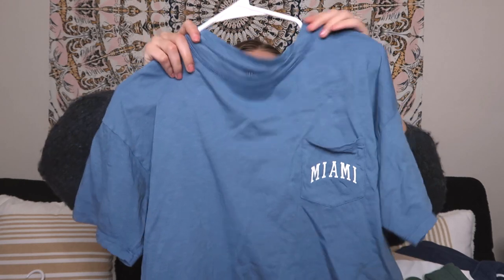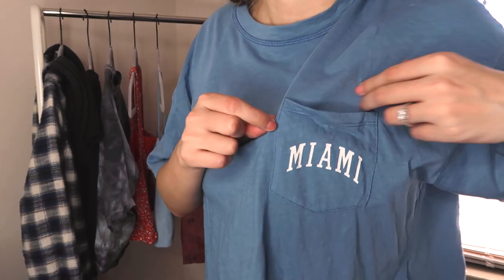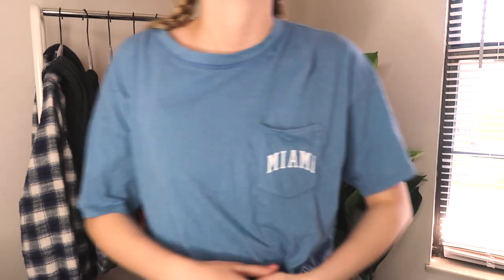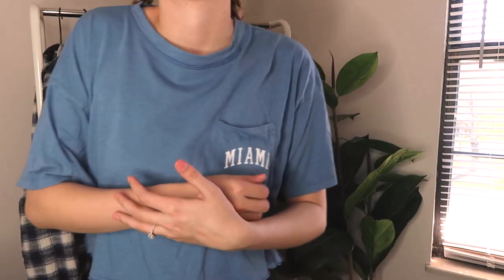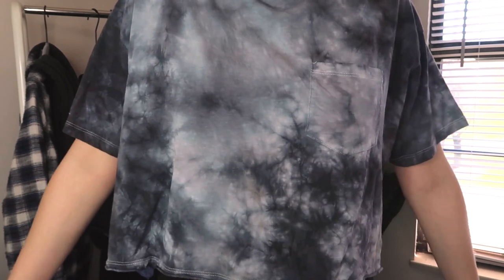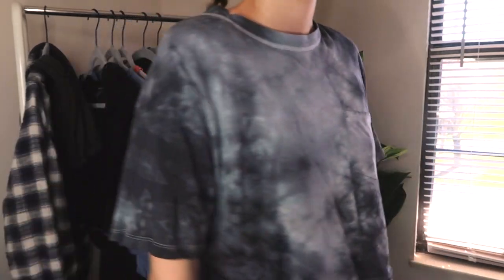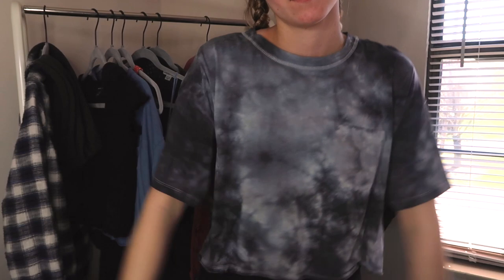Next is this little crop top with a pocket that says Miami — I've never been to Miami, but I thought this was so cute. Again, I like wearing blue, so I thought this would be good with leggings, black jeans, and all of the above. I'd wear this lounging around the house or for work. This is the same style but in a gray-bluish tie-dye color, which I think is so cool — reminds me of a storm. I wear it with sweatpants on my Instagram.